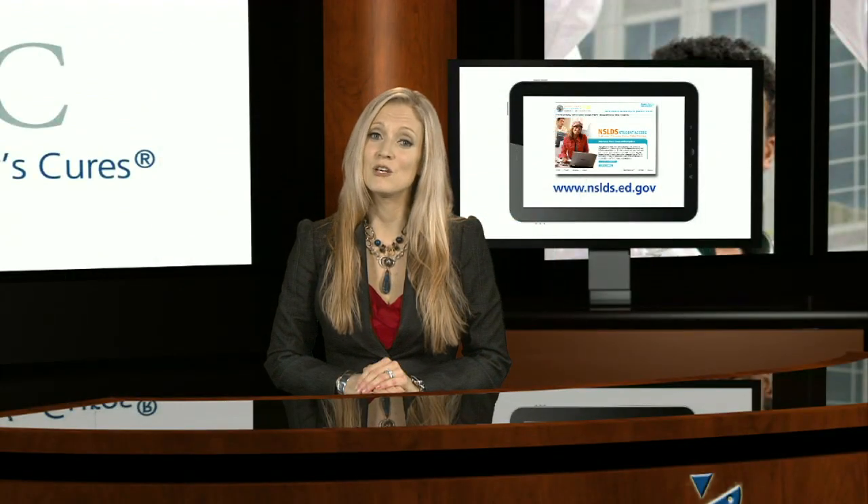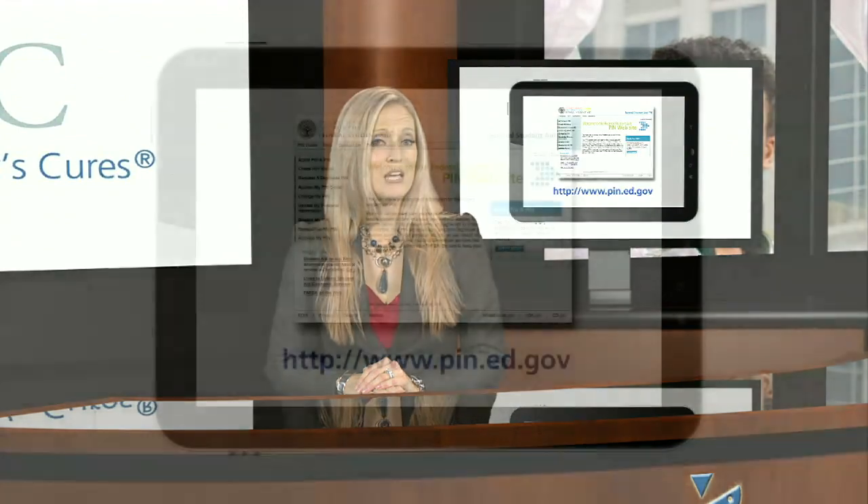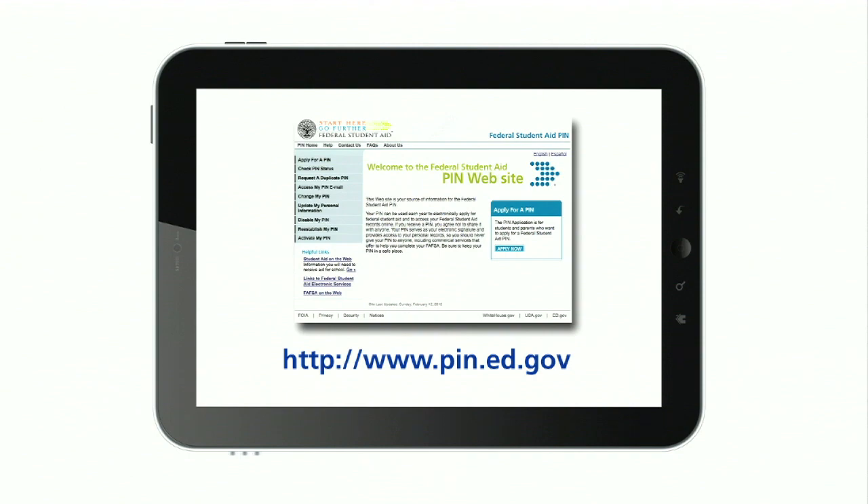To log in, you will use the same information you used each year to complete your FAFSA form. If you don't remember your PIN, you can get it by visiting pin.ed.gov.